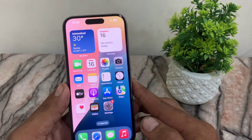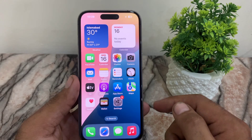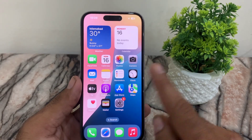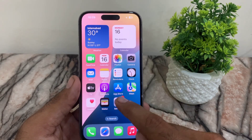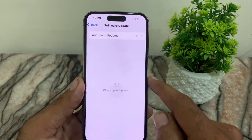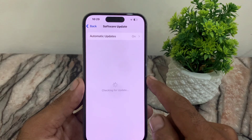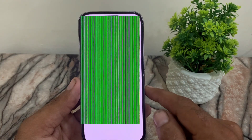Hello guys, welcome back to another video. If you are updating your iPhone on iOS 18 update, don't make this mistake, because when you make this mistake while updating your iPhone, your iPhone screen turns green and your iPhone becomes unusable, as you can see appears on screen in the picture.